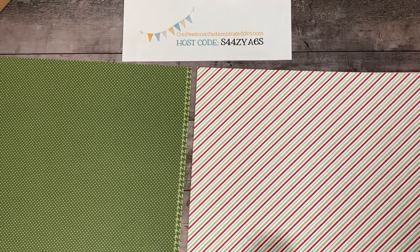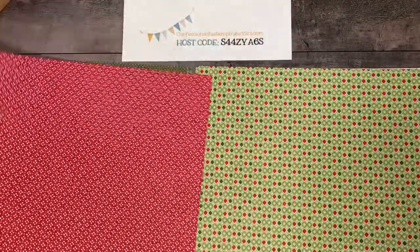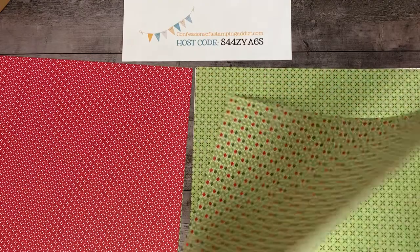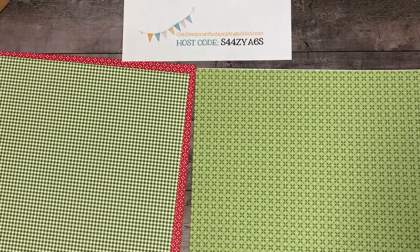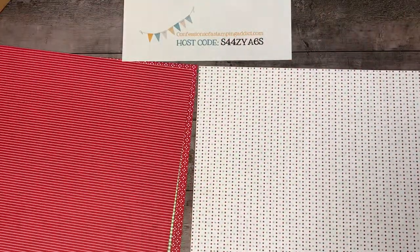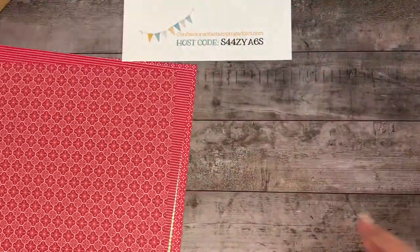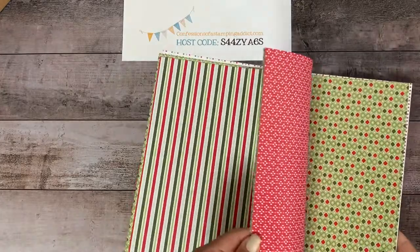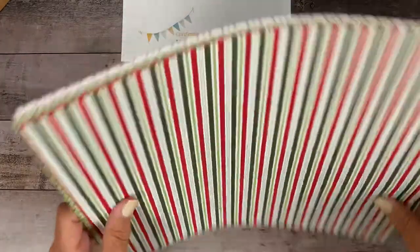Very much coordinating together, so it doesn't really matter — you can mix and match with this. Remember, our Playful Pets also uses Real Red, so some of these can be used with that if you want to make some Christmassy pet cards.